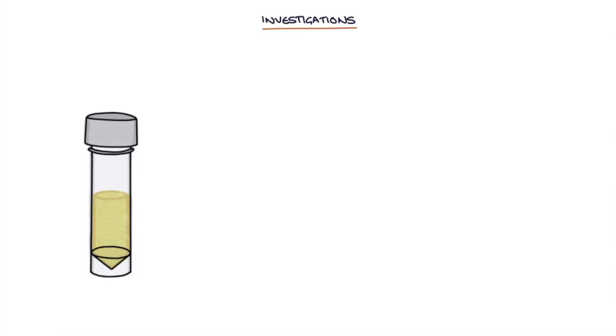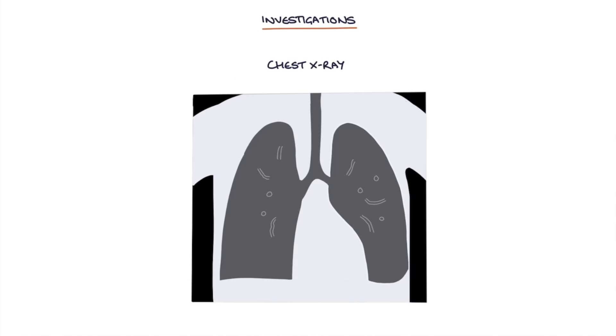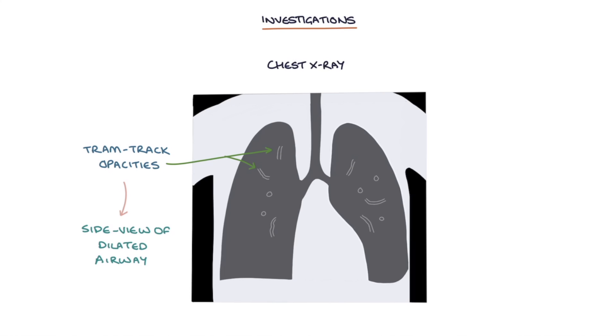A sputum culture is used to identify colonizing and infective organisms. The most common infective organisms to remember are Haemophilus influenzae and Pseudomonas aeruginosa. Chest X-ray findings include tram track opacities, which are parallel markings representing a side view of the dilated airway, and ring shadows, which are dilated airways seen end-on.